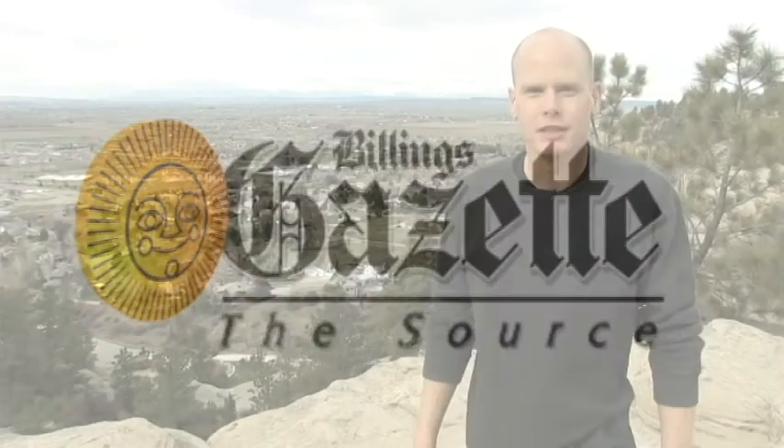I'm Derek Schustrom. I'm an assistant professor of geology over at Rocky Mountain College, and I'm here today to tell you a little bit about the geology of the Billings area and the general region of this part of Montana.